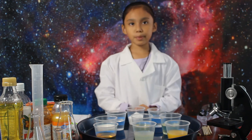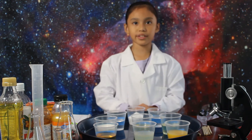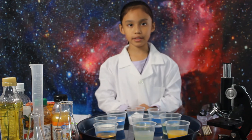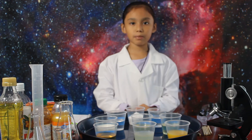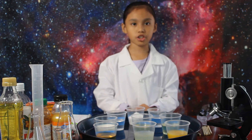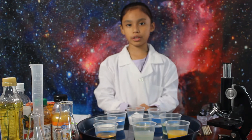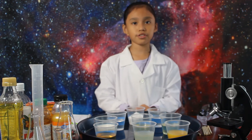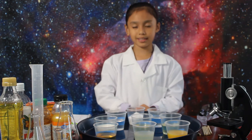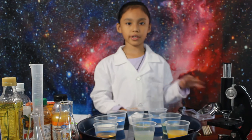For today's experiment, we are going to find out how different substances react with each other when they are combined. Remember that the formation of bubbles, change in color, or a change in temperature are signs that a chemical change has occurred. A chemical change is a process that changes the chemical makeup of a substance. Before I start, I am going to put on my goggles.